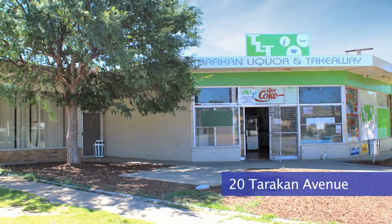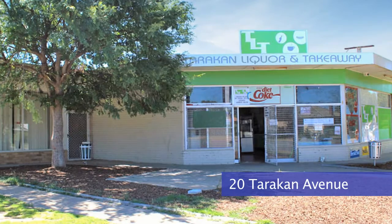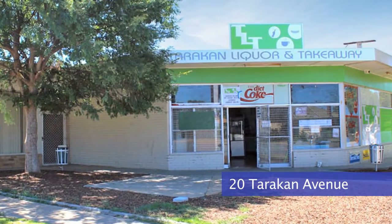Another property was 20 Tarrakhan Avenue, which had a combined building area of 358 square meters divided into two tenancies on a corner block. It was zoned B1 Neighbourhood Centre, a good entry-level commercial investment property, and sold for just a little under $200,000.